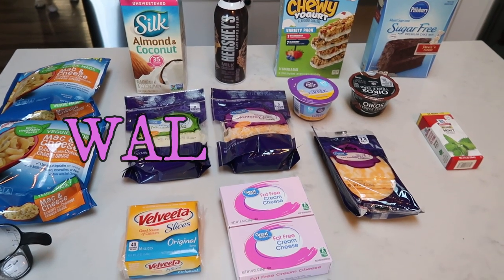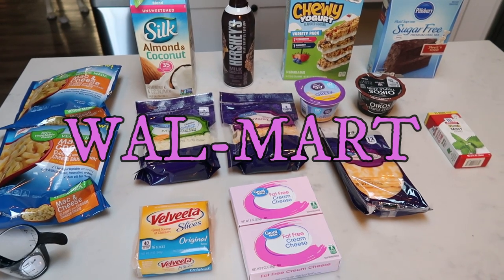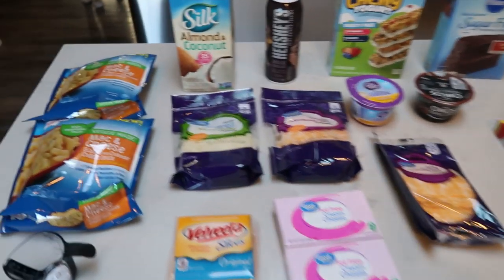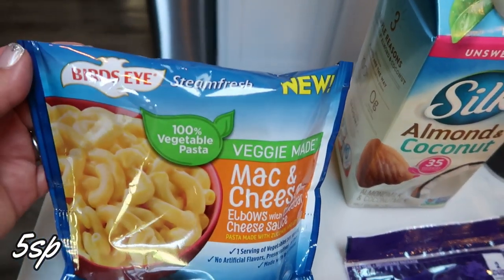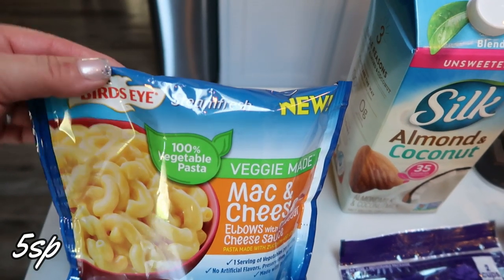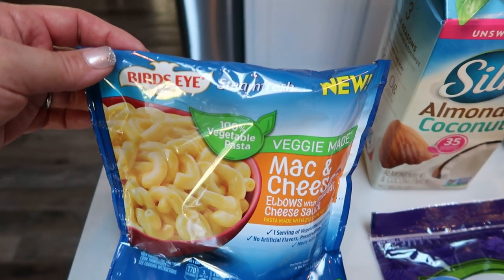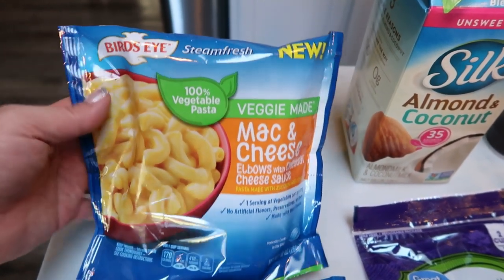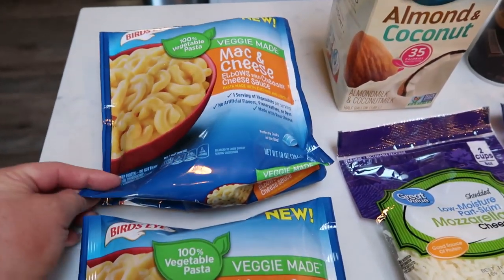Here's what I picked up from Walmart as part of my groceries for the week. I just did a quick Walmart pickup — what is not shown is just a case of water. I grabbed two bags of the Birdseye Veggie Made Mac and Cheese. I love this. Last time I did a pickup they were out of it and substituted the penne, which is good, but I think the mac and cheese is a lot better, so I was excited they had the two bags I had ordered.